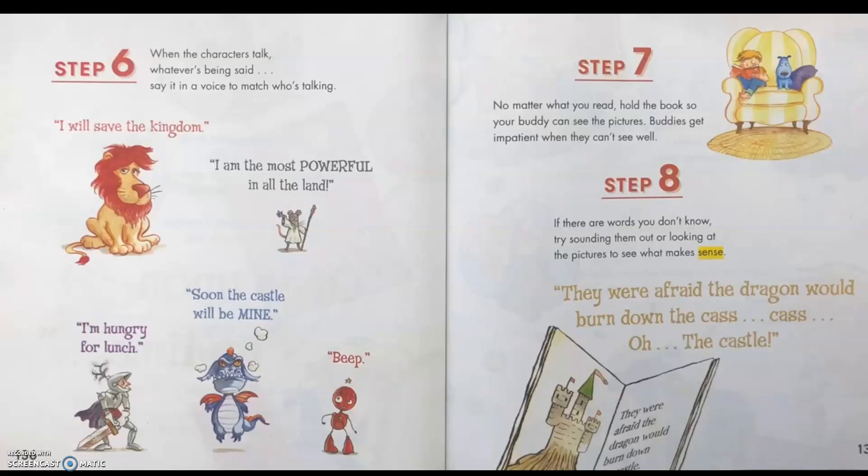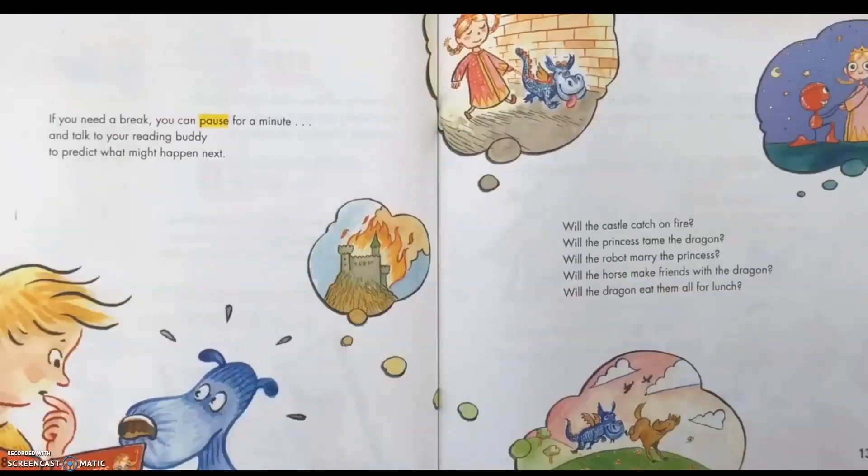Step 8: If there are words you don't know, try sounding them out or looking at the pictures to see what makes sense. They were afraid the dragon would burn down the castle. If you need a break, you can pause for a minute and talk to your reading buddy to predict what might happen next. Will the castle catch on fire? Will the princess tame the dragon? Will the robot marry the princess? Will the horse make friends with the dragon? Will the dragon eat them all for lunch?